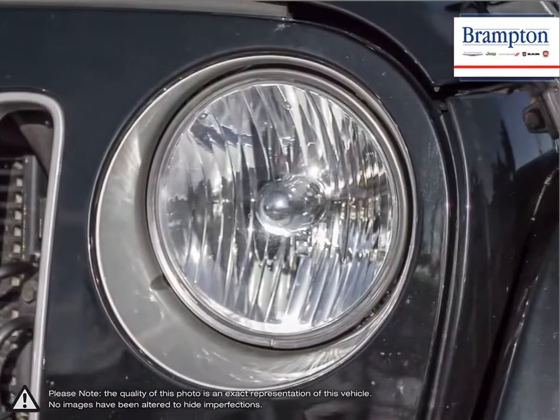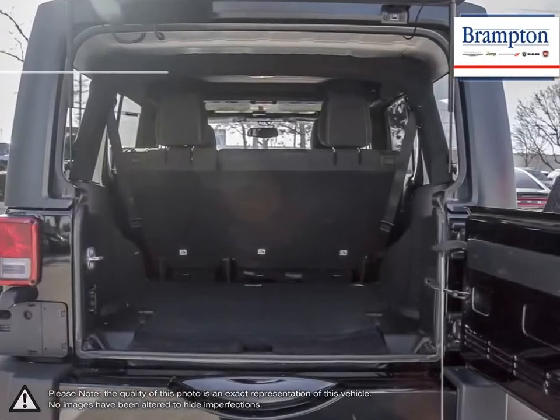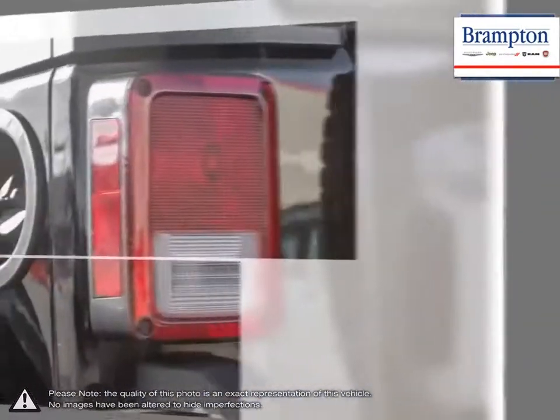If you're looking for a durable and rugged SUV with some serious personality, look no further than the Wrangler.